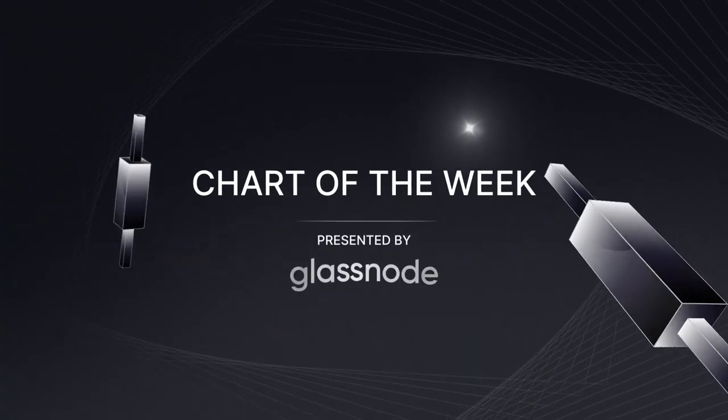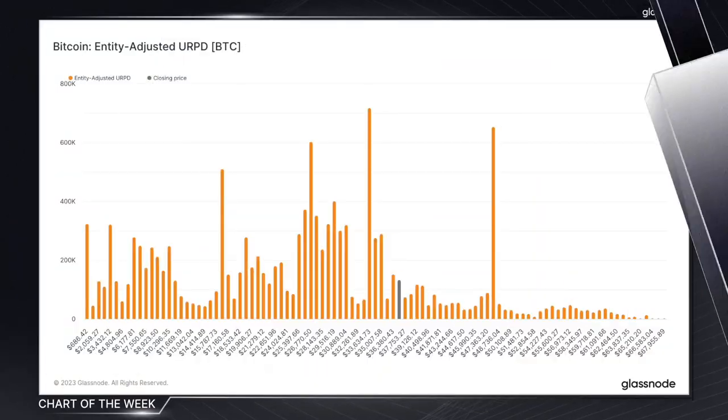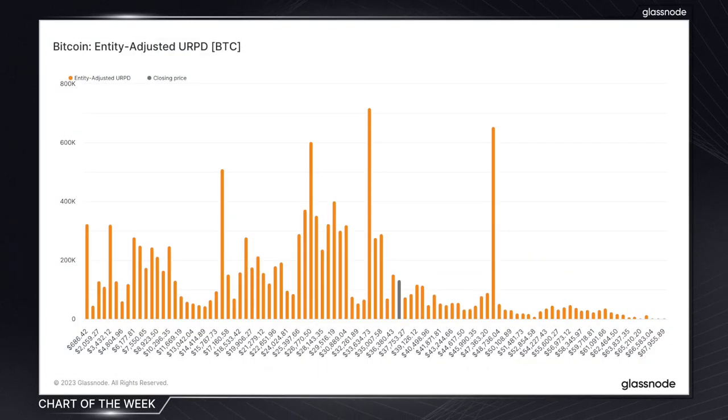The chart of the week is presented by Glassnode, the leading on-chain intelligence platform. In today's chart of the week, we're examining our entity-adjusted URPD chart to pinpoint where investors have clustered their investments and where some potential support and resistance levels might lie.